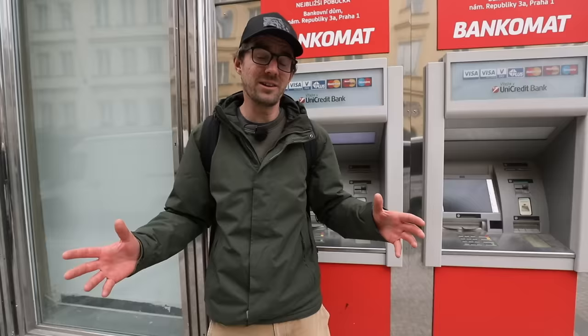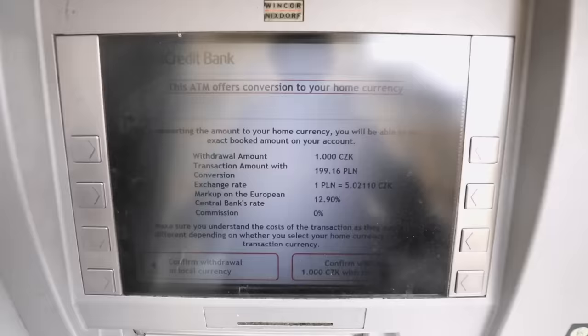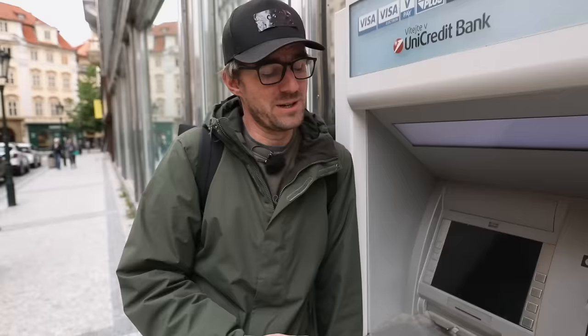In a nutshell, you have your account in one currency and the ATM is giving you a different currency — in this case, Czech crowns. So somebody has to do the conversion, and what the ATM is asking is: should I do it, or should your bank? It's always better if your bank does it. With this bank ATM, you won't be offered 'accept or decline' — instead you'll see 'withdraw in local currency,' which is always the choice you want.